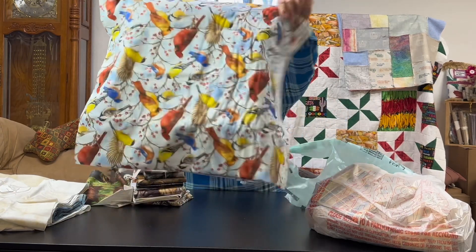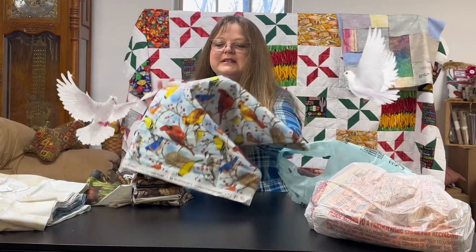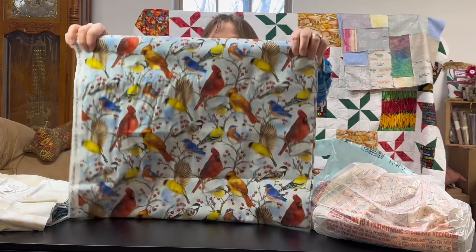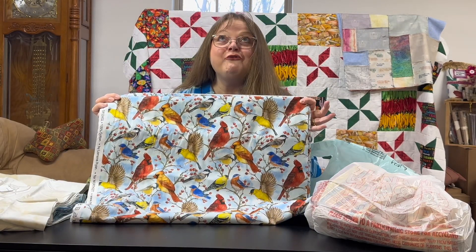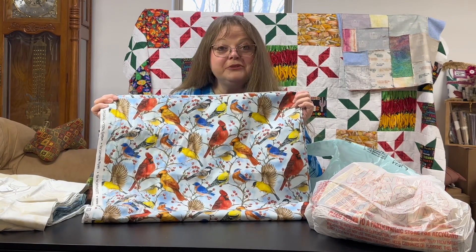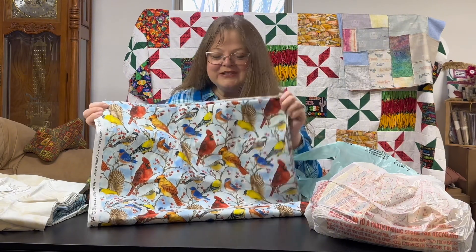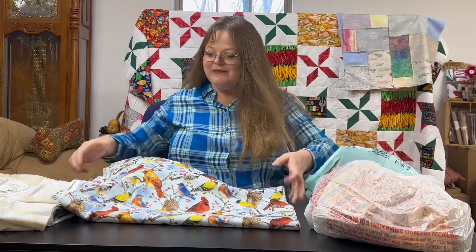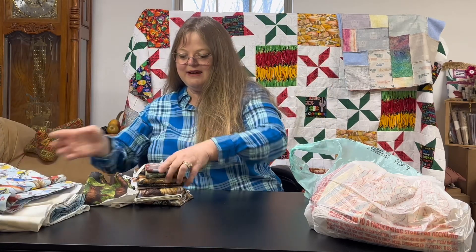And look at this bird fabric in that light blue. To many of you, this light blue looks like a summer or spring day, but coming across country in February, to me it looks like a beautiful blue sky with snow mixed in — the birds enjoying themselves, eating berries. I just love this fabric and had to pick it up.